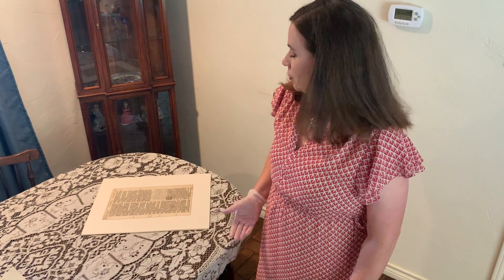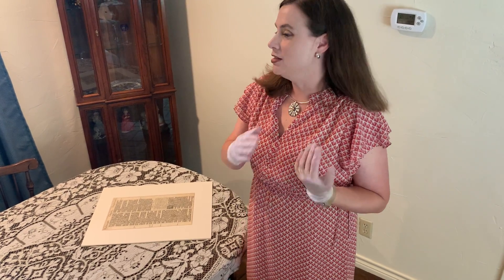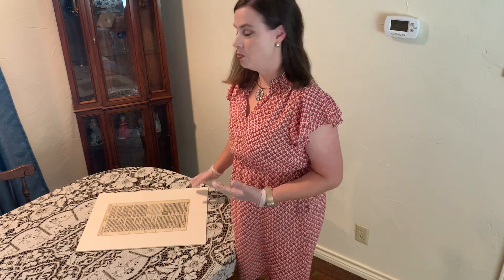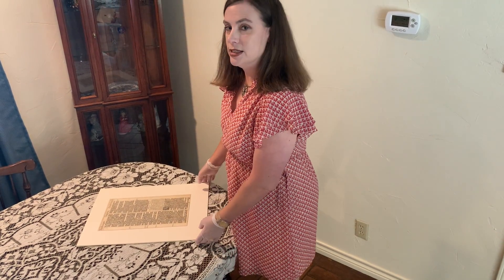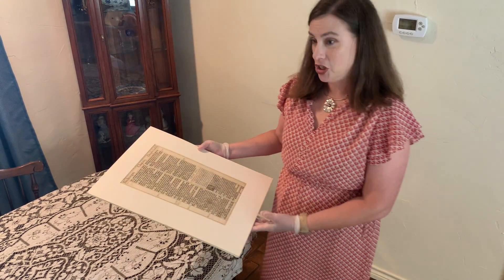Some of you may ask why does Dr. Kramer have a page from a 400-plus year old book. The short version is that I happened to be at a museum many years ago that was having a raffle. The museum had an exhibit about the King James Bible and Bible making, I entered my name in the raffle, and they called me about a month later and I won a page. My thinking is they had some incomplete Bibles and were using these pages as raffle items to increase visitation at their exhibit.